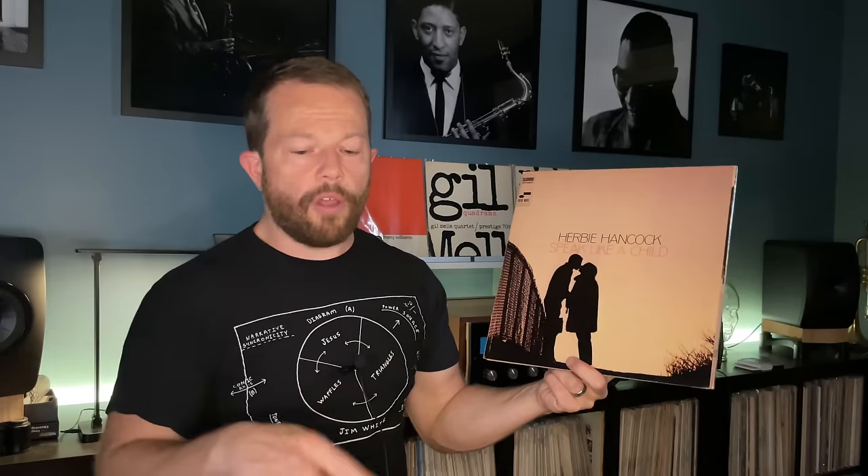This one was recorded in 1968. The lineup includes Ron Carter, Mickey Roker, Thad Jones, Peter Phillips on bass trombone, Jerry Dodgion, and for one track — a trio — just Ron Carter. What's very interesting is that there are no solos on this album by the horns at all. The only solos are by the rhythm section — really Herbie, and Ron Carter. It's fascinating to use so many horns for backing only. This really highlights Herbie Hancock's compositional ability.